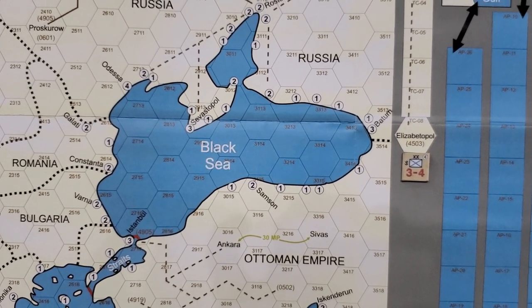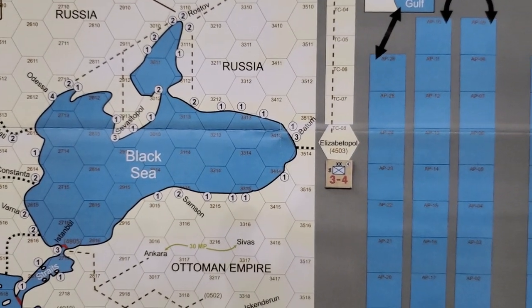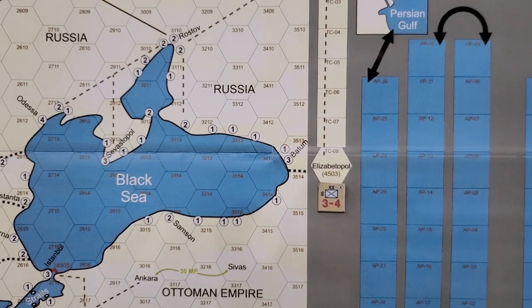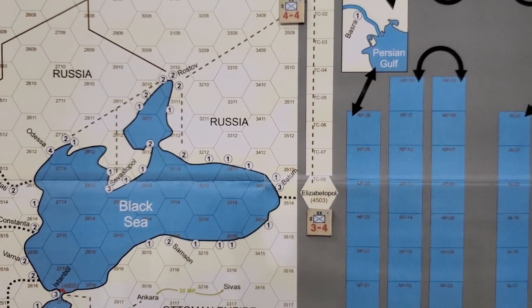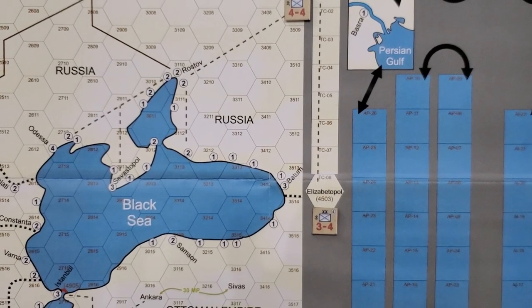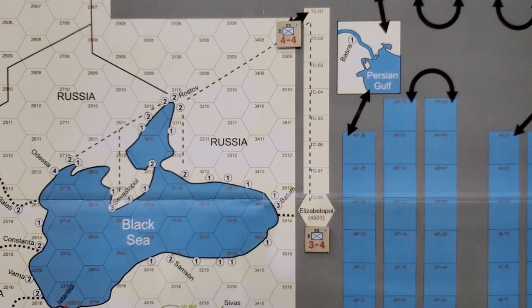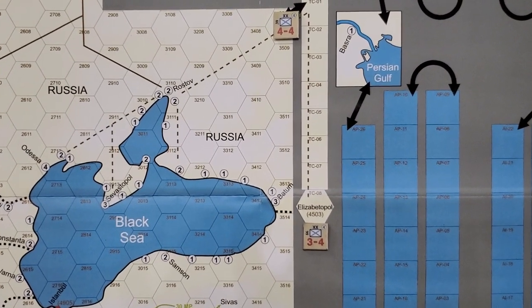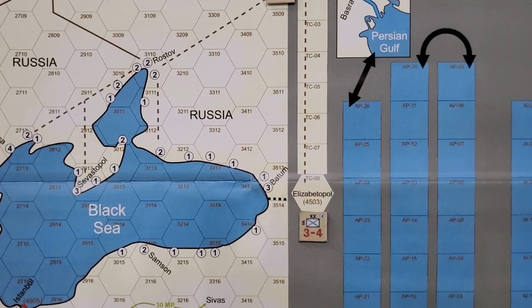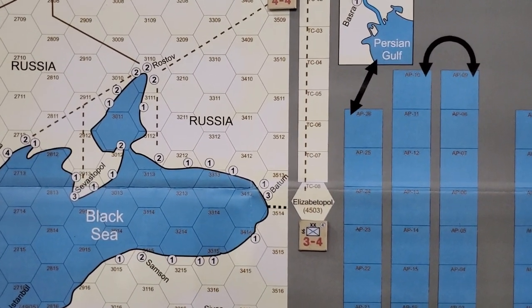This is mostly a thought experiment or practice run. It says single track rail on the strategic map. One thing that tripped me up in the rules — they call it a 'strategic sea map,' which confused me. I'm not going by sea, so that terminology kind of threw me off a bit.